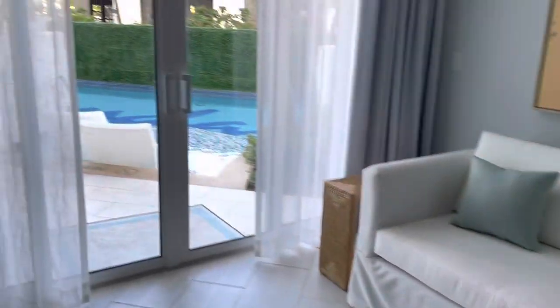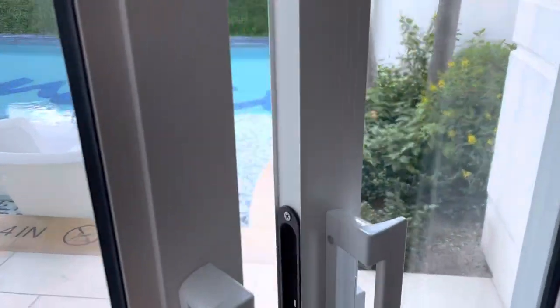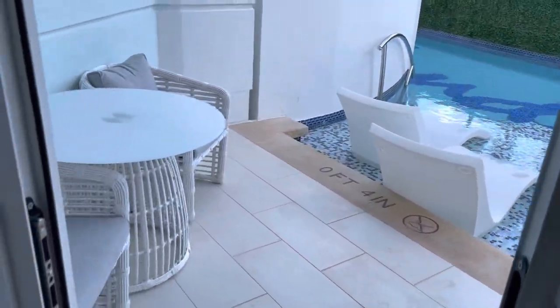There's also a sofa, a table and chair, and then you walk out to your own private patio.